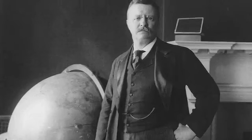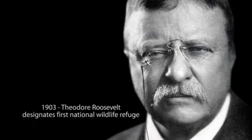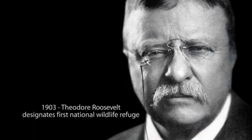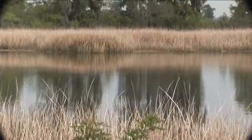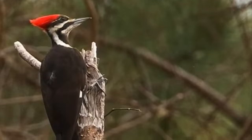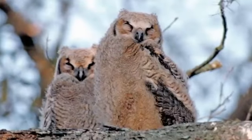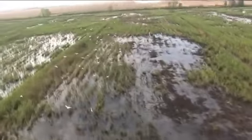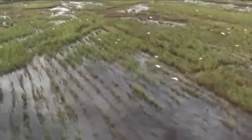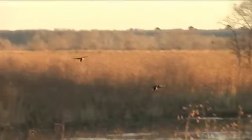The National Wildlife Refuge System began in 1903 with President Theodore Roosevelt's designation of Pelican Island as the nation's first National Wildlife Refuge. On April 6, 1927, the Savannah National Wildlife Refuge was added to the system as a 2,352-acre preserve and breeding ground for native birds. Acquisitions have increased the refuge to over 29,000 acres in South Carolina and Georgia — more than 45 square miles of land and water protected for wildlife.